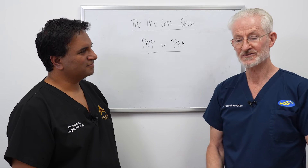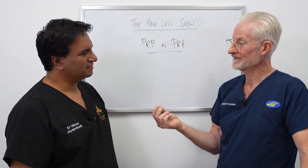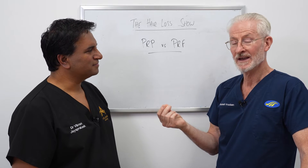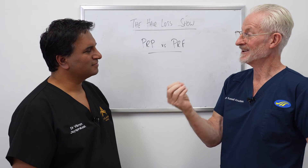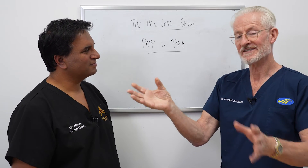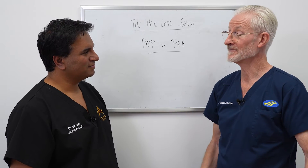We see this actually after transplants — some of our patients get wiry, coarse hair for the first 18 months after the operation, which is a function of the overstimulation of the growth factors. The hairs become very coarse, but then they settle down and become normal. So there is an effect even from the operation itself.